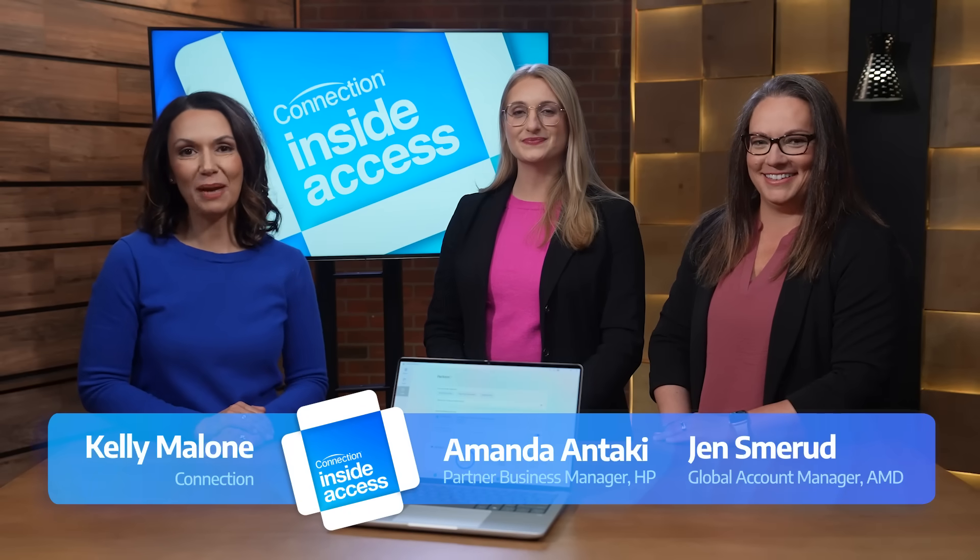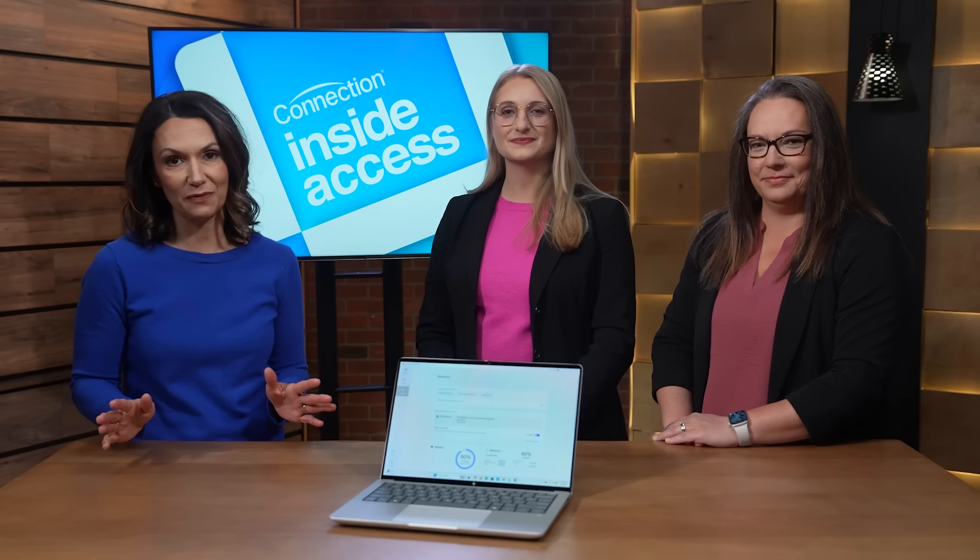Hi, I'm Kelly Malone from Connection. I'm here with Amanda Antaki from HP and Jen Smirud from AMD. We're talking about why old, outdated devices don't suffice in today's work environment.